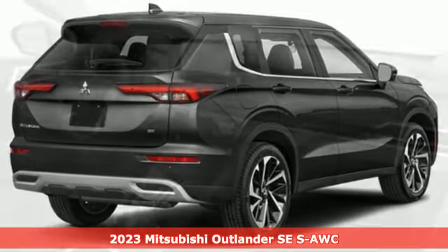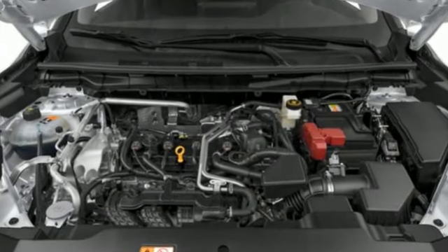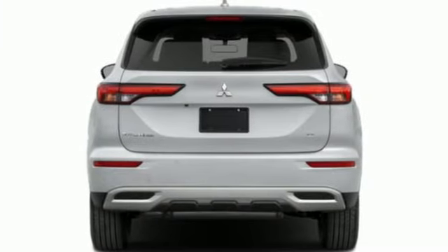It's well equipped with the features you need: continuously variable automatic transmission, dual zone climate control, integrated navigation system with voice activation, and front and rear parking sensors.